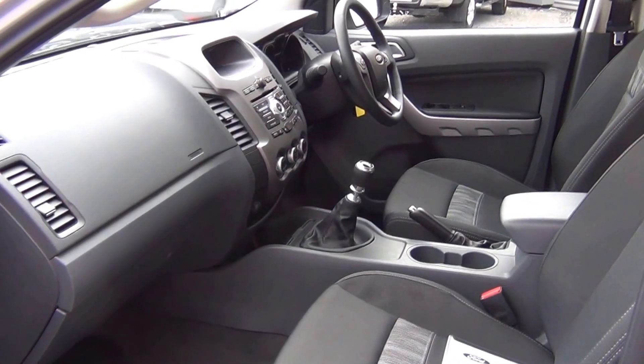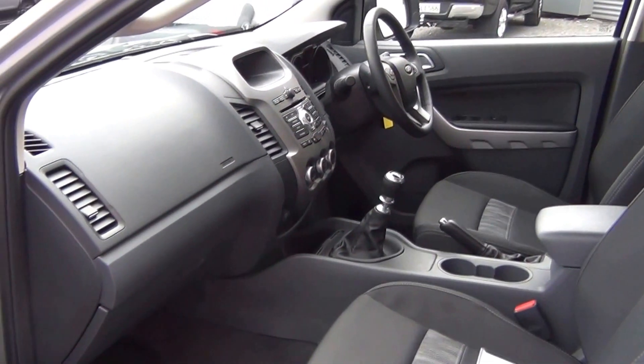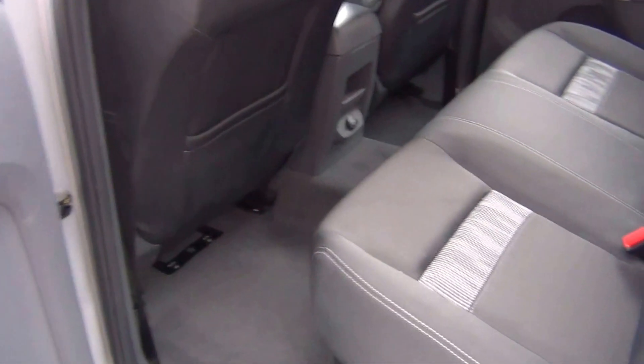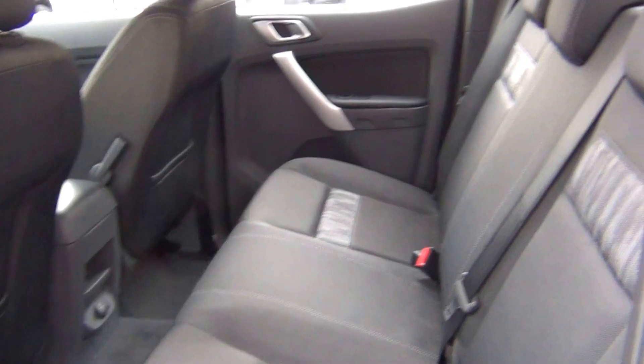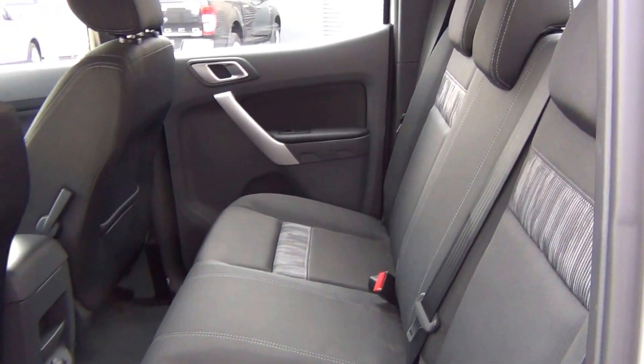6 airbags — dual front, front side and full curtain. Electric windows all round. A couple of storage compartments under the seat there, and we have 3 proper seat belts across the rear.